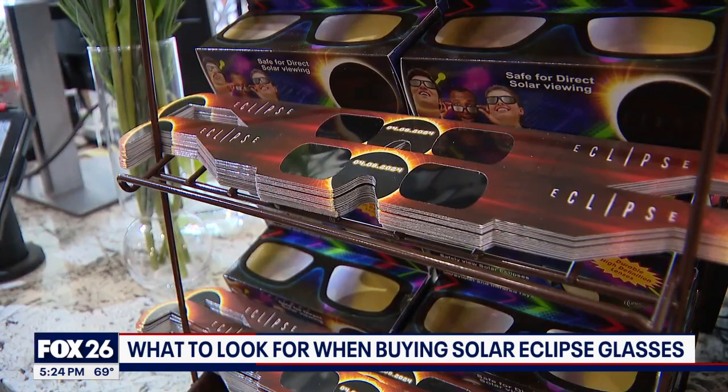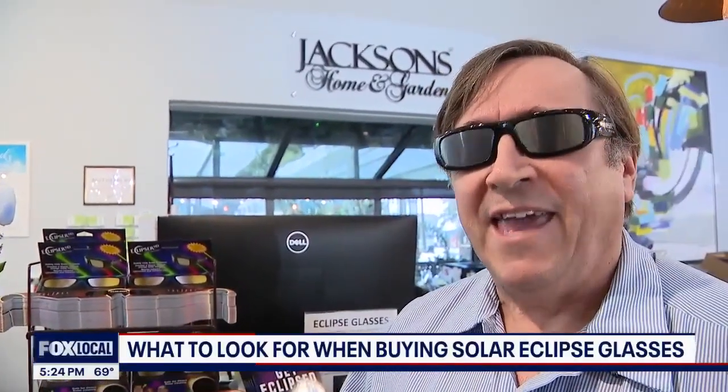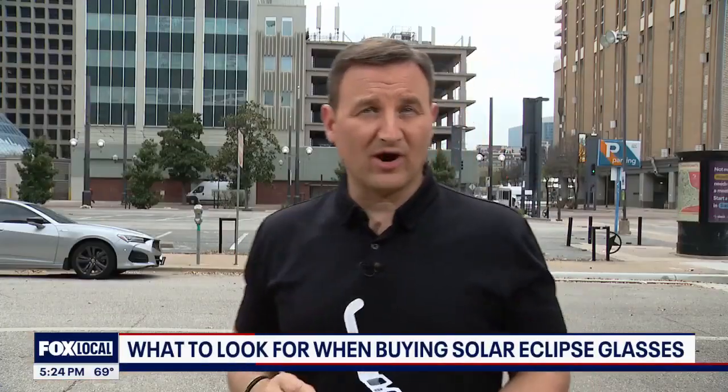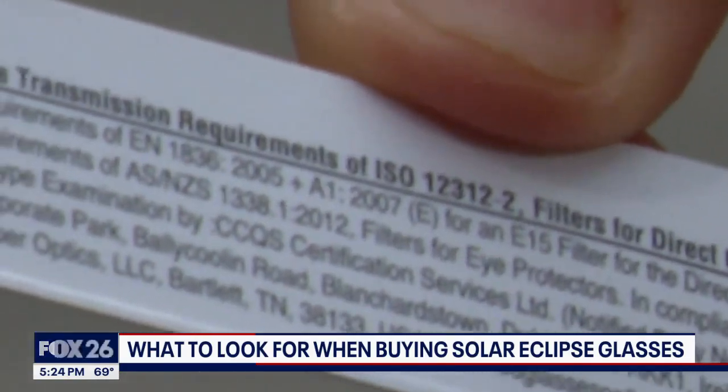From a pair in cardboard for a couple of bucks to a pricier and more permanent plastic pair, each set has one essential element. The certification is right on there. To ensure your glasses are properly rated, ISO 12312-2 is the number you're looking for.